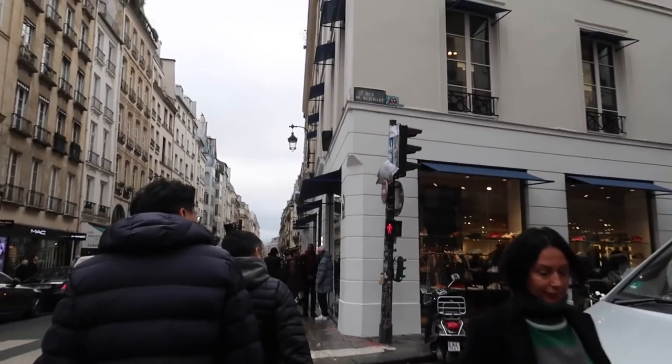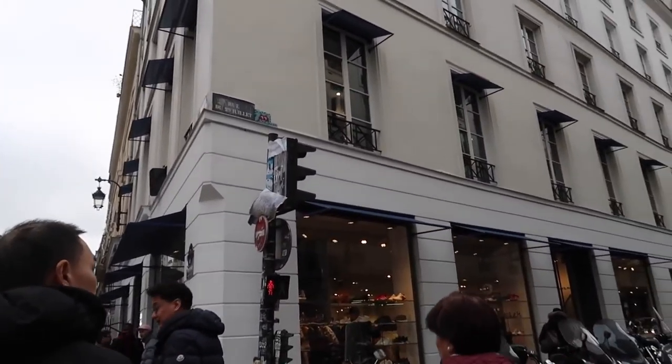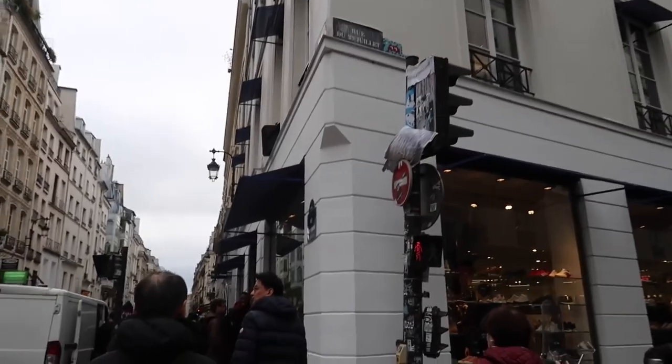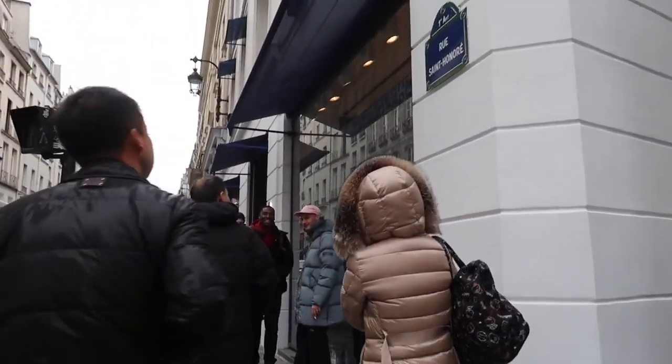We're about to head into Colette for the last time. It closes officially on the 20th of December, so it closes really soon. They've got a Saint Laurent pop-up on the top floor currently. It's definitely gonna be missed.